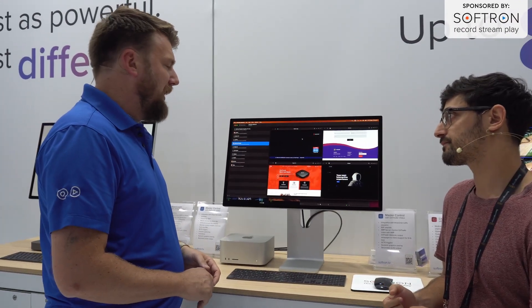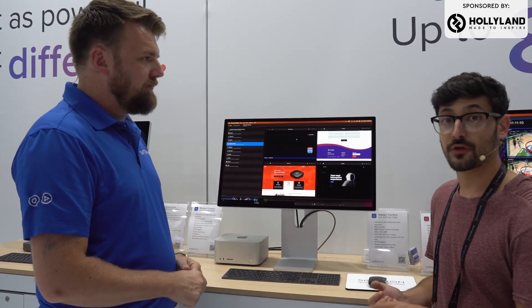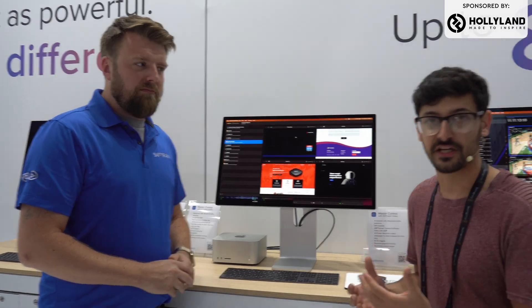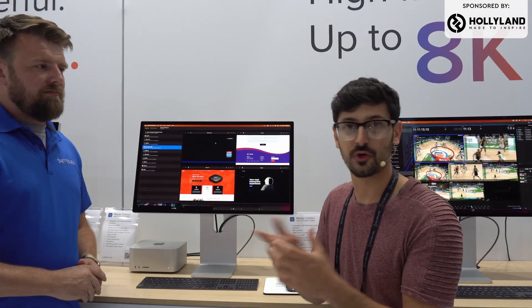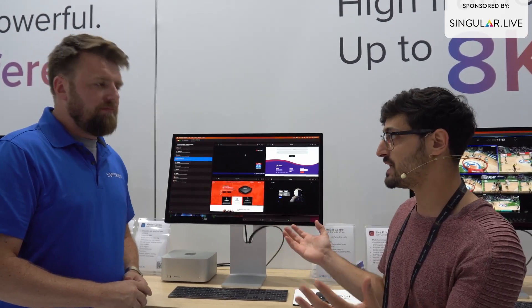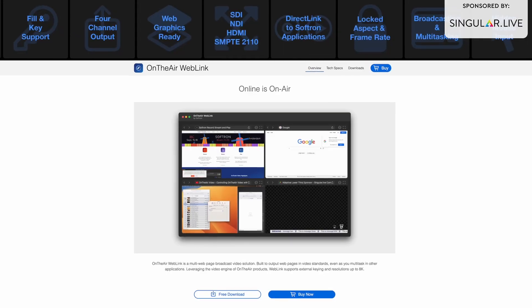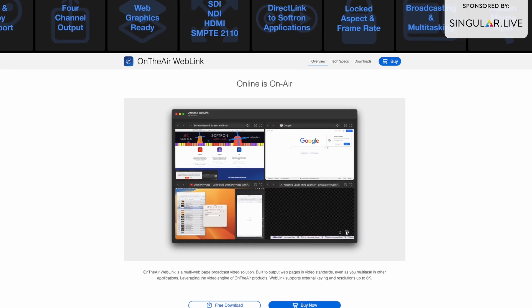Singular has been by the booth and they love seeing it in action — and it's on the site now. For those of you who watch my videos, you know I'm a big Singular graphics lover. Uno graphics are also fully supported here — it's any web overlay. Amazing. And that's called On The Air Web Link.